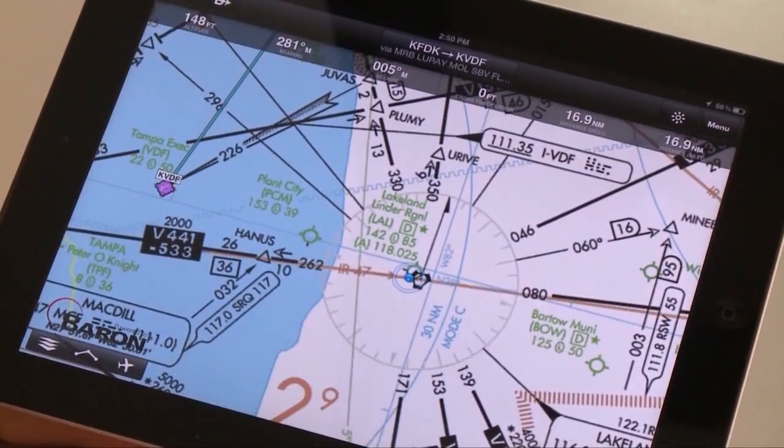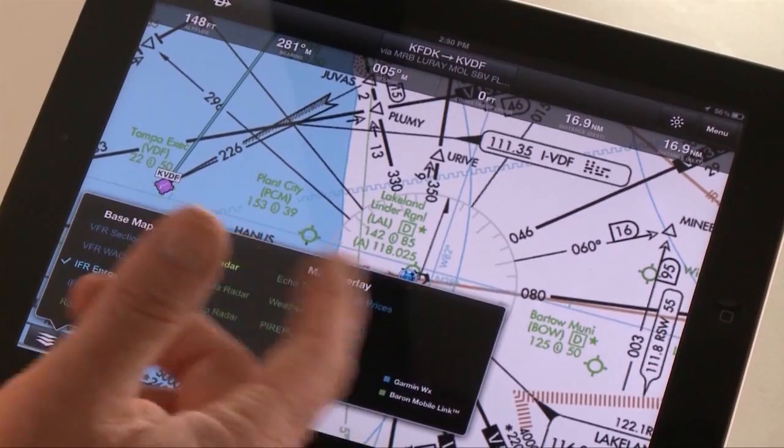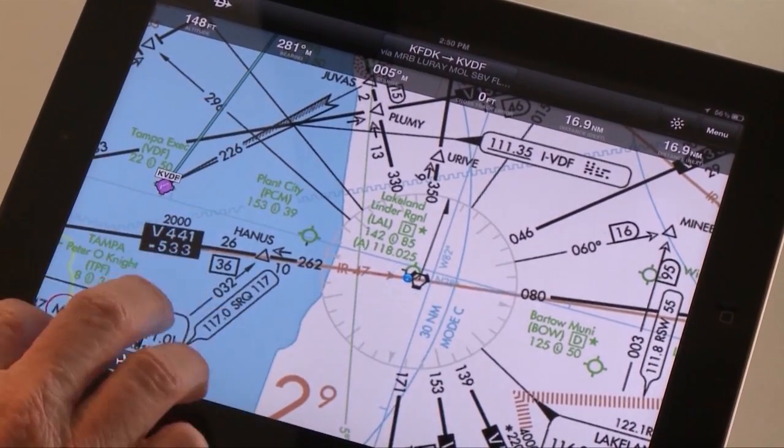Like a lot of other EFBs, you have the option of overlaying a lot of different kinds of charts, whether it's VFR sectionals, IFR and enroute charts, low altitude and high altitude, and of course weather. If you connect this to, say, a Baron Weather Services weather system or XM Weather, you can bring in satellite weather and lay it right over the top of this. It works quite well.